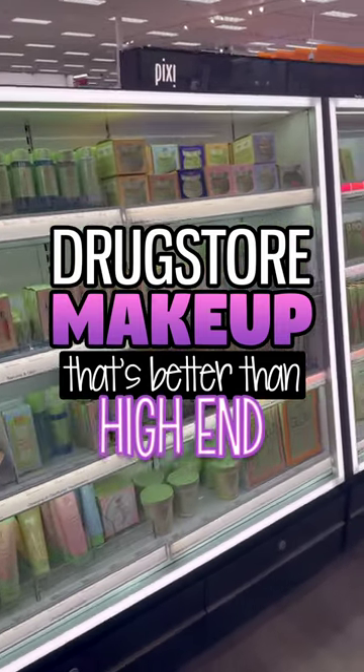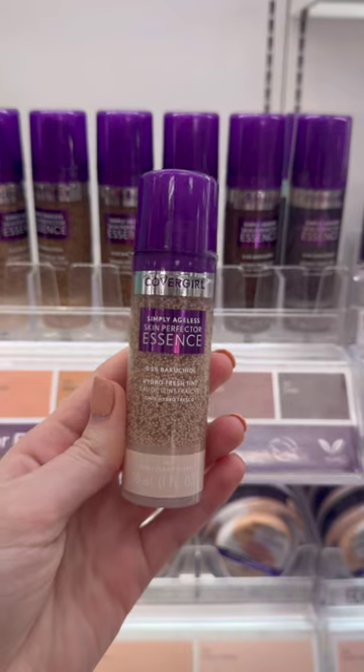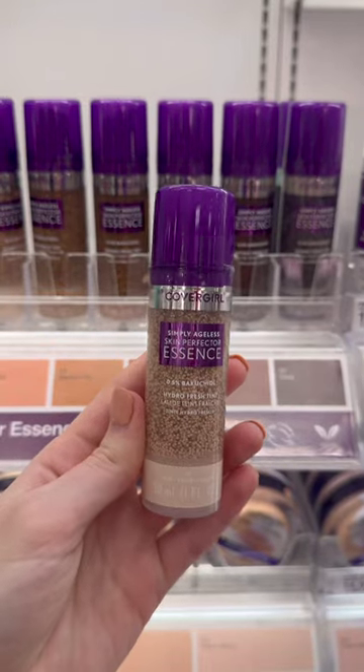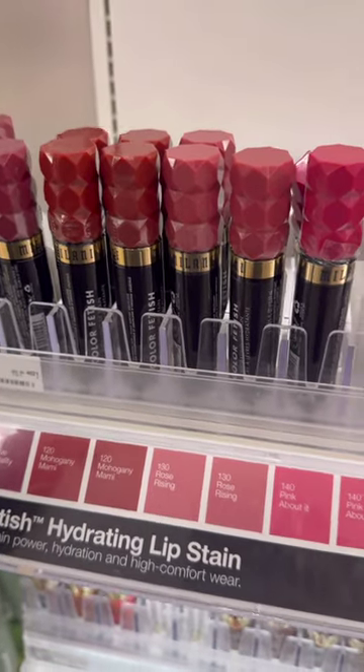Drugstore makeup that's better than high-end: the CoverGirl Simply Ageless Skin Perfecter Essence has become my absolute favorite foundation for every day. It is a bit pricey for a drugstore product, but it's seriously so good. It has a really nice lightweight formula with a skin-like finish, so it looks so natural.